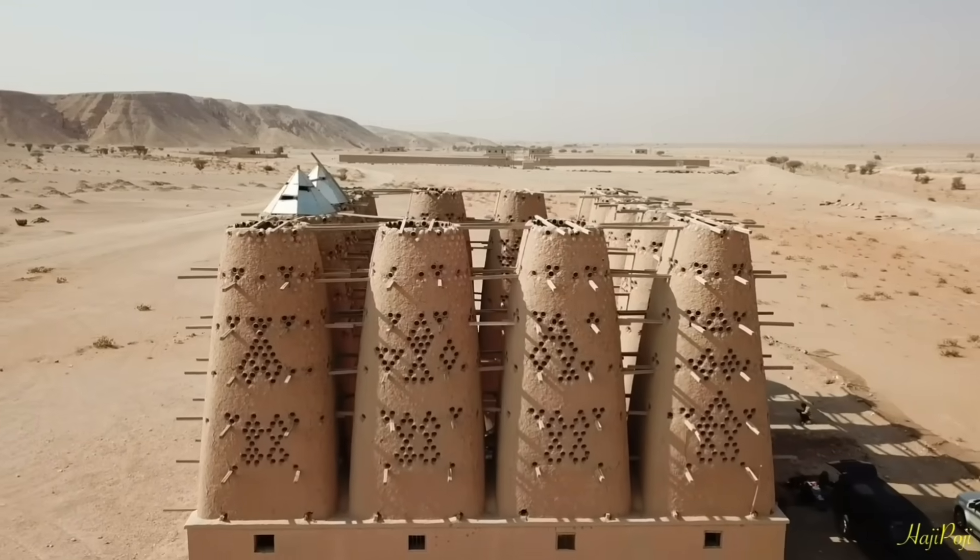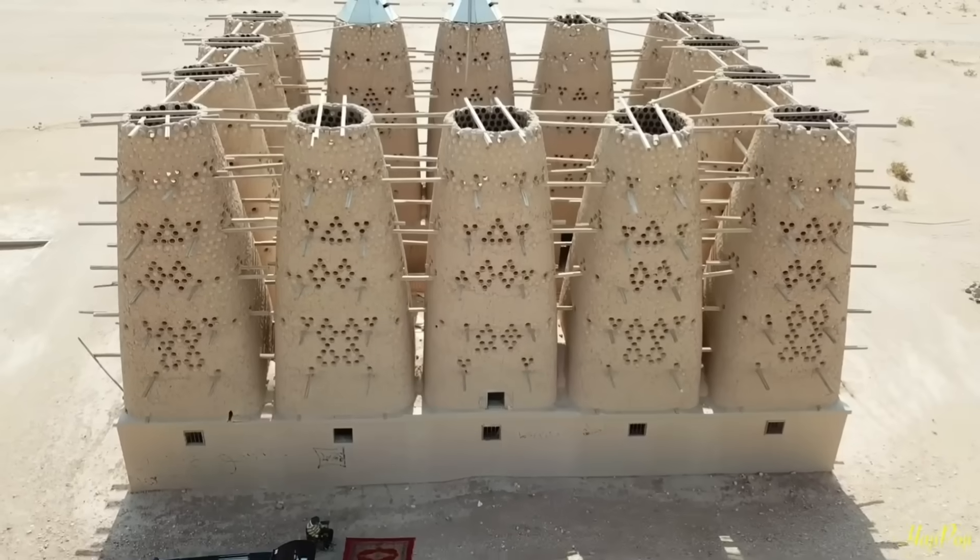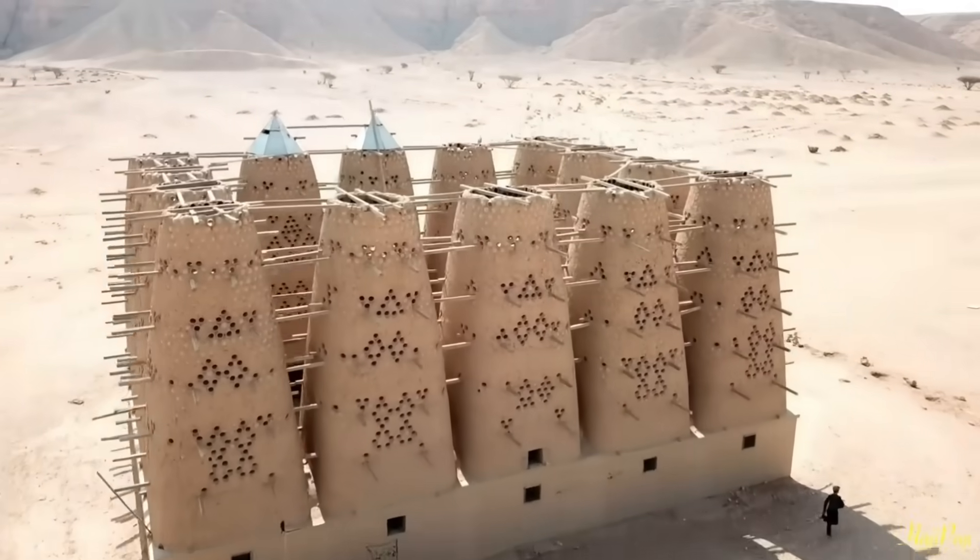So what do you think? Let us know in the comments and make sure to check out these videos about more ingenious ancient architecture.